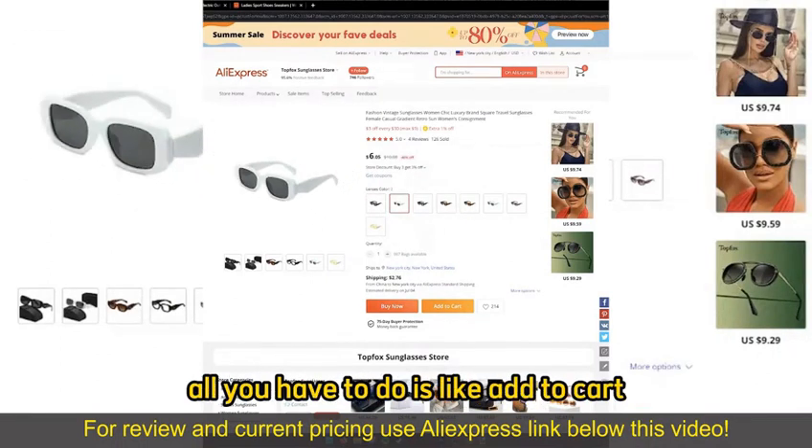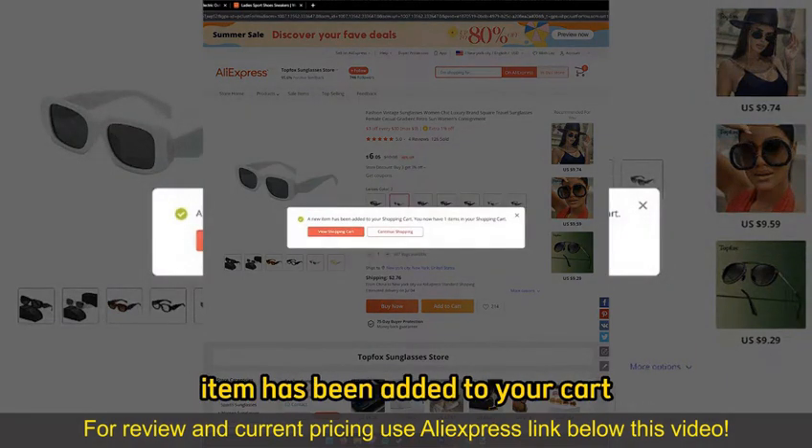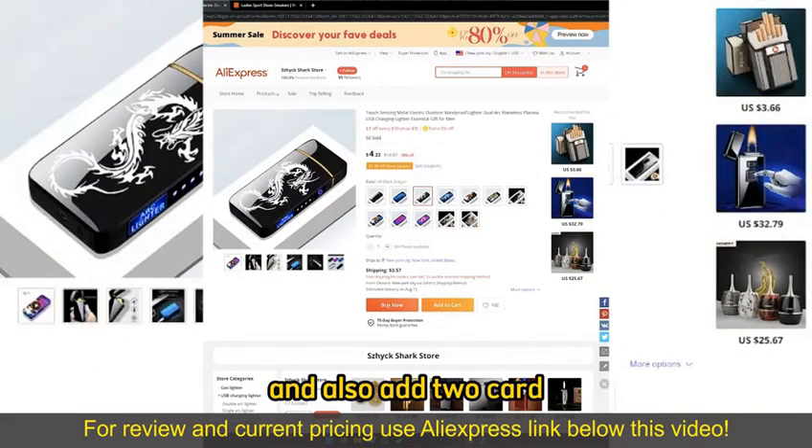If you wish to add a single item, all you have to do is select Add to Cart. You will get a notification telling you that the item has been added to your cart. If you wish to buy more than one item at once, you can just open up another item and also Add to Cart.